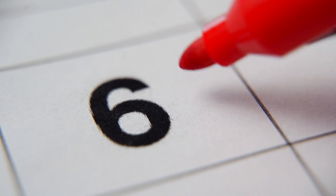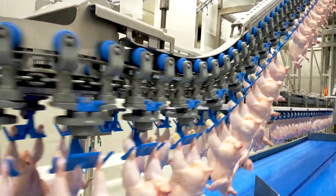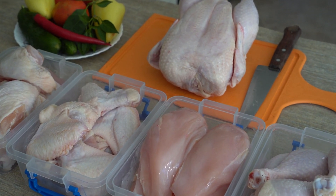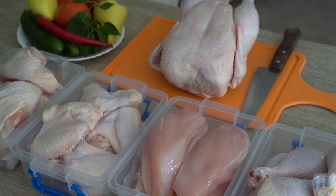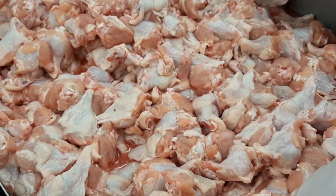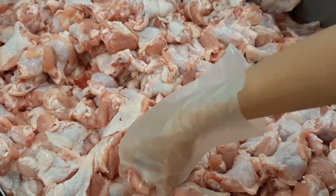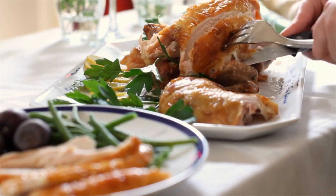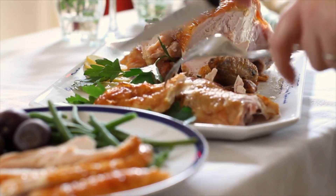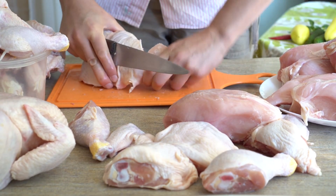Number 6. When it comes to poultry, consider diversifying your menu by swapping out the usual chicken breasts for a whole chicken. While chicken breasts are a convenient choice, purchasing a whole chicken can be a more economical option. The key is to compare the price per pound between the two options, ensuring that you're getting the best value for your money. A whole chicken offers versatility in meal preparation, from roasting to making soups or stews — a cost-effective way to enjoy various cuts of meat while being mindful of your budget.